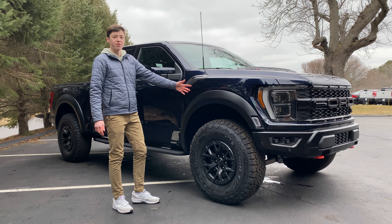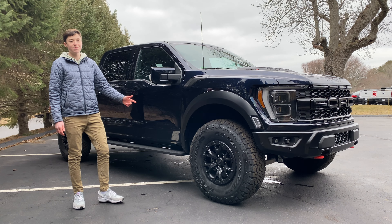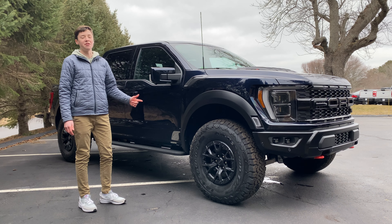Here I have a 2023 Ford Raptor R. And while in real life a Raptor might be smaller than a T-Rex, this thing is the king of all the trucks.